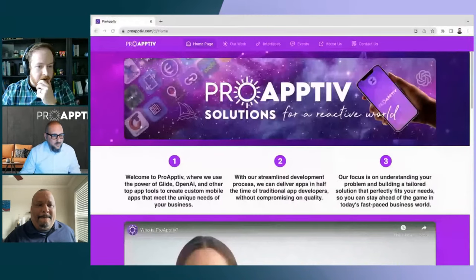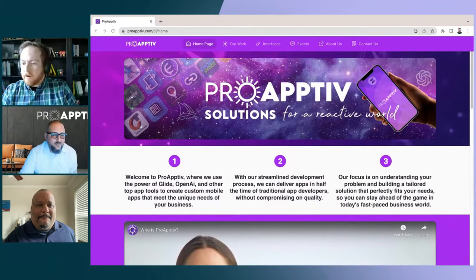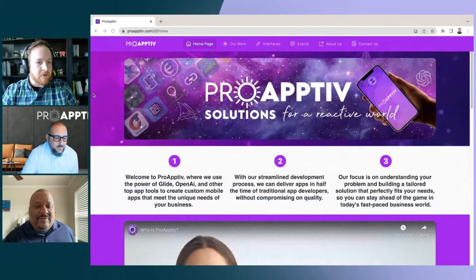This is a little bit of a different sort of session than what we did two weeks ago. This is going to be a live demo, hands-on, digging into it. But before we get into the apps, I wanted to start by talking to you guys about what you're up to at ProActive.